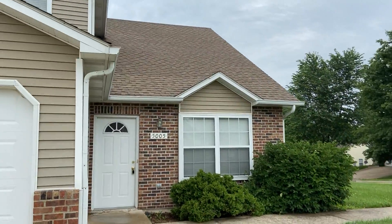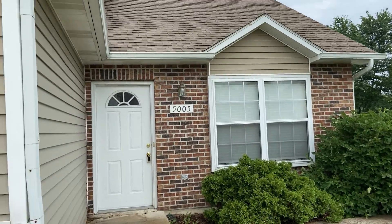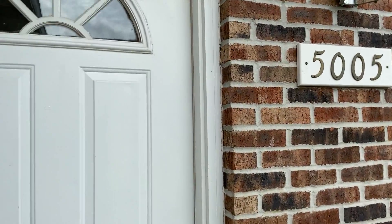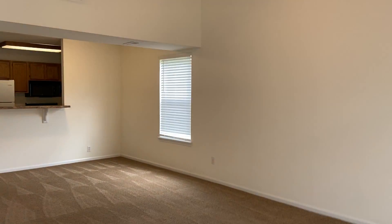Today we're taking a look at 5005 Cary Ridge. This property has three bedrooms, two bathrooms, a two-car garage, and a washer and dryer included. Let's go on in and have a look around.